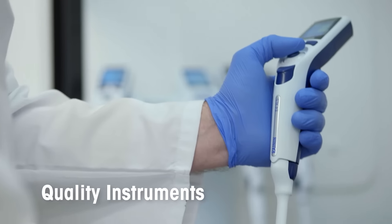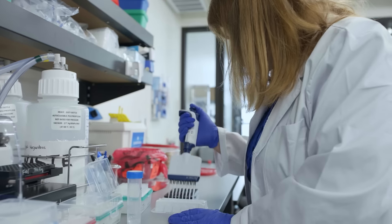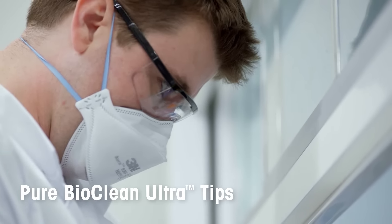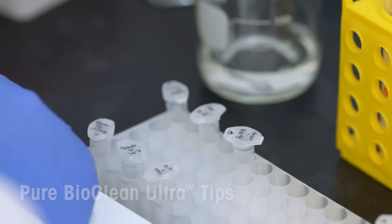We trust Rainin for the quality of the products. The precision, accuracy, and quality of the consumables all play a huge role in generating the highest quality data — and for me personally, the chemistry of the tips themselves.